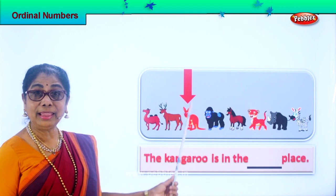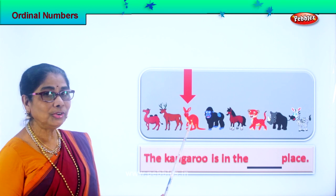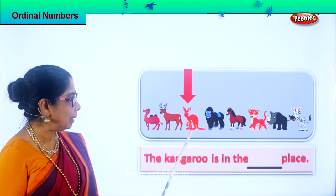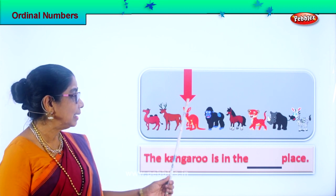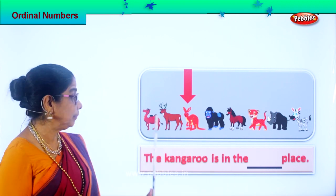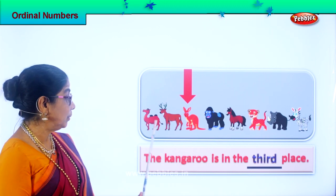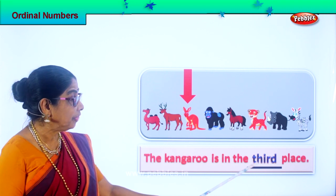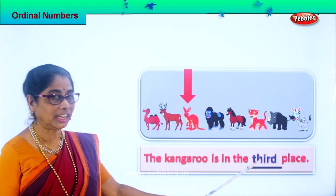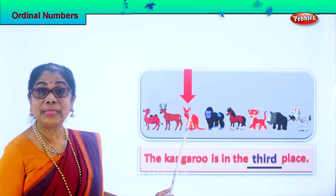They've shown us here — kangaroo. Look at the arrow pointing to kangaroo. How do you know it's a kangaroo? It's got two short hands, a pouch and a baby in, and long ears. The kangaroo is in the — what place? You tell me. First, second, third. Very good! So the kangaroo is in the third place. See the spelling of third? T-H-I-R-D, third. So kangaroo is in the third place.